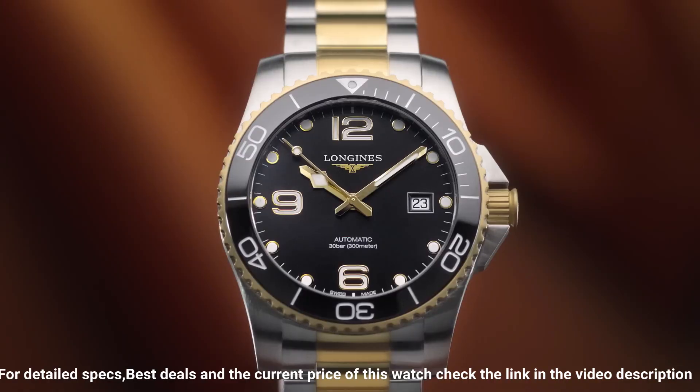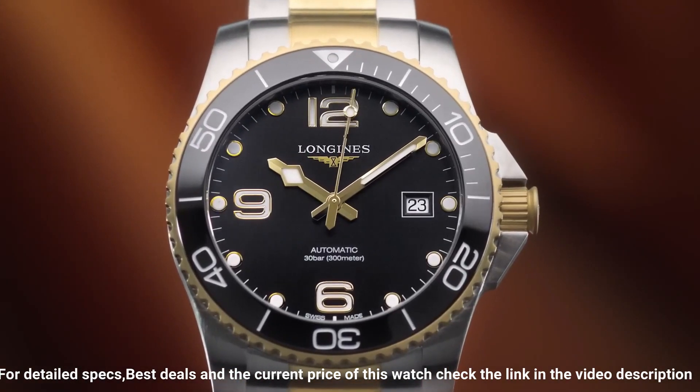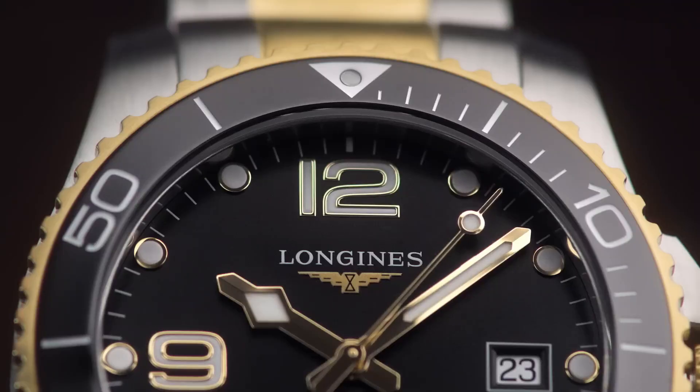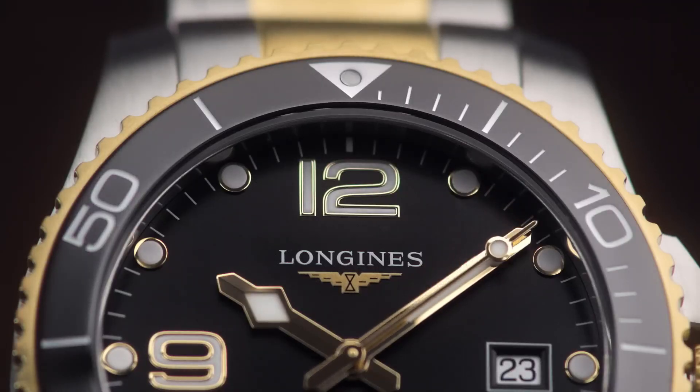Additional info: original box, manual, complete accessories. HydroConquest series, luxury watch style, Swiss Made.